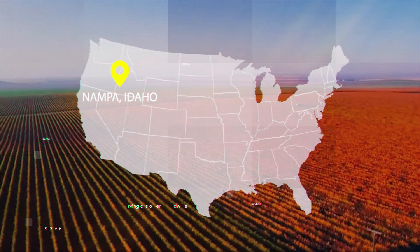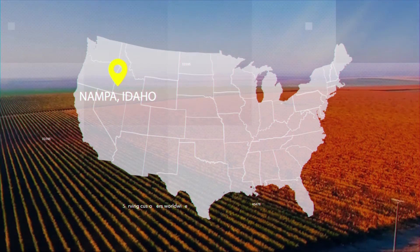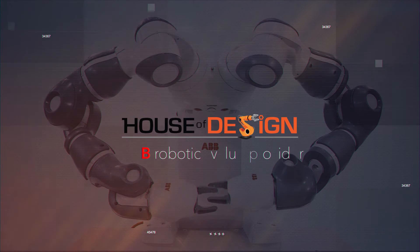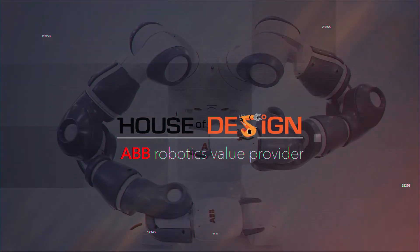Located in the beautiful Treasure Valley in the city of Nampa, Idaho, serving clients worldwide, House of Design is here to get you started with your automated manufacturing process. Contact us today to set up your UMI system.